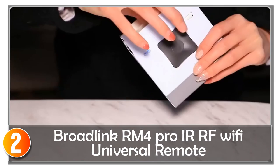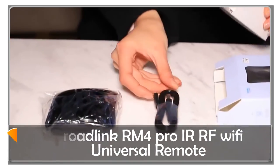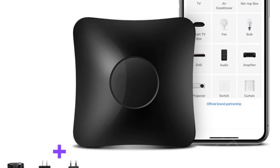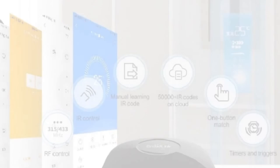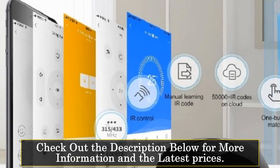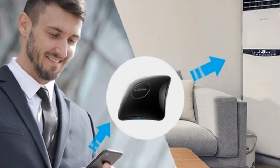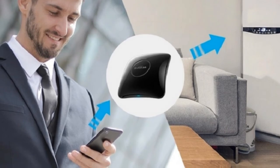At number two, the Broadlink RM4 Pro is an intelligent remote controller that offers universal control for a variety of devices. With its support for Wi-Fi, IR, and RF, it enables you to control TVs, set-top boxes, AC units, DVD players, and other infrared devices via your smartphone. One notable feature is its compatibility with various control methods, including Wi-Fi, 3G, and 4G, allowing for convenient remote control of your devices from anywhere.